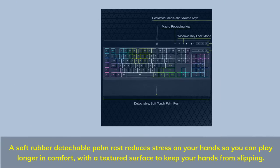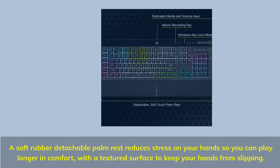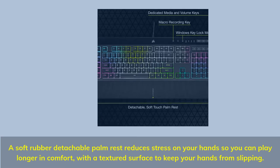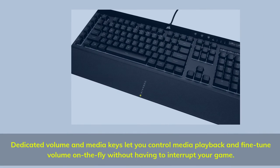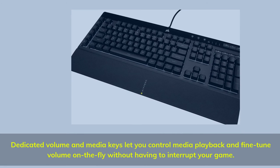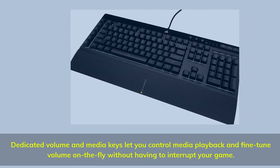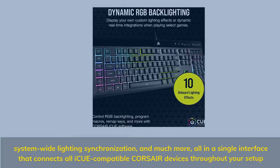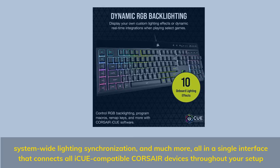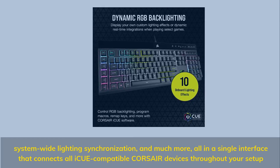A soft rubber detachable palm rest reduces stress on your hands so you can play longer in comfort, with a textured surface to keep your hands from slipping. Dedicated volume and media keys let you control media playback and fine-tune volume on the fly without interrupting your game. System-wide lighting synchronization — all in a single interface that connects all iCUE-compatible Corsair devices throughout your setup.